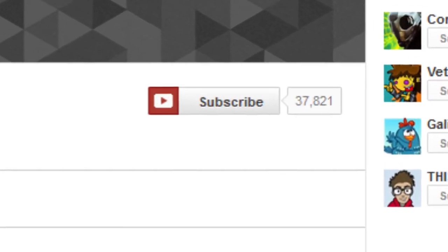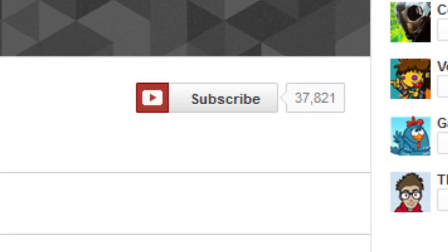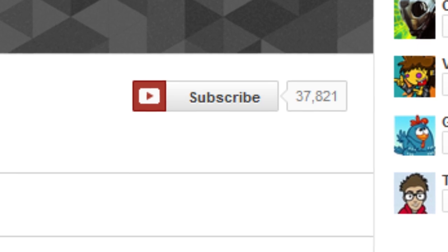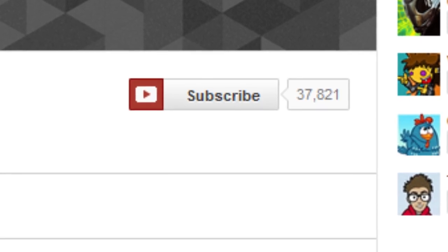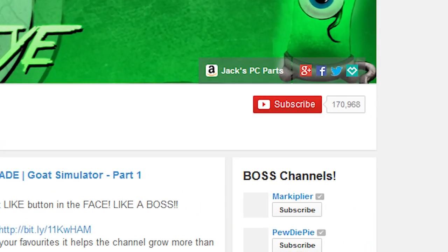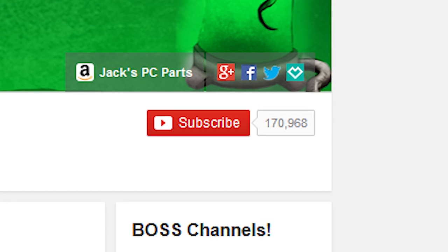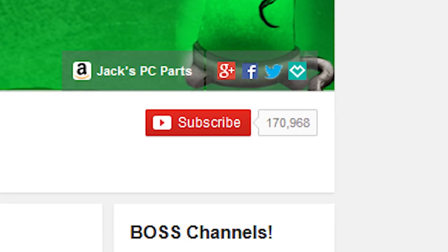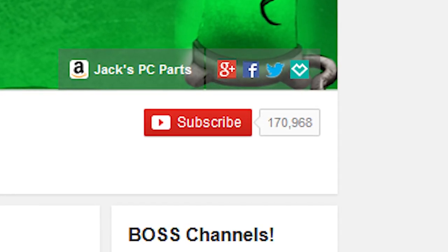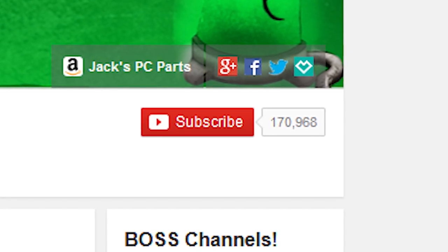Then 2013 is when it all changed — we're starting to get some red in it. It's still white, but next to it is a red YouTube play button logo, so now we're starting to see hints of the red design. Then a year later in 2014 it's now fully red — the subscribe button we all know and love — red with a YouTube play button logo that's sort of white next to it, as well as the subscriber count popping out of it.